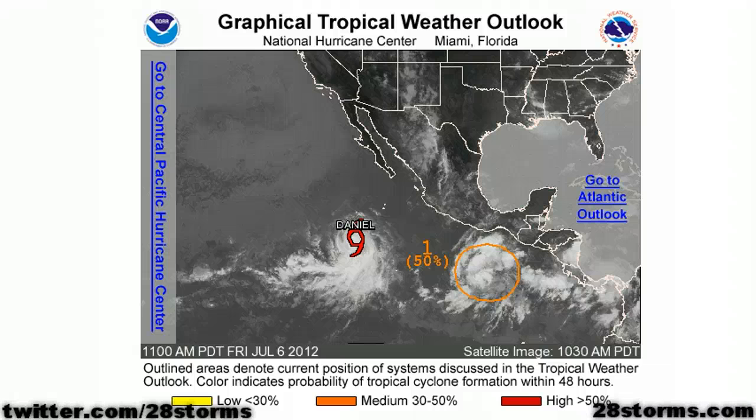This is your tropical weather update for Friday afternoon, July 6th. We will begin in the eastern Pacific today because Tropical Storm Daniel is on the verge of becoming a hurricane, and there is a second disturbance that is being given a 50% chance of classification within the next two days.